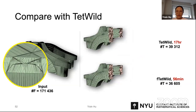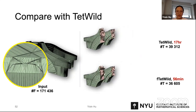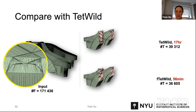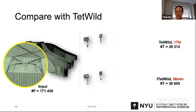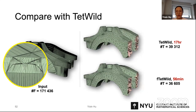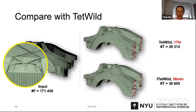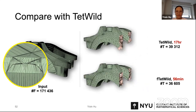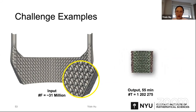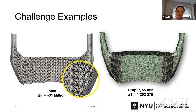Let's look at a concrete example. This surface mesh has crazy self-intersections visible in the close-up and fails on all other methods except TetWild and our method. It takes around 13 hours with TetWild, but with FtetWild it only needs 56 minutes and the output quality is very good. We also tried the extremely challenging sample shown earlier — FtetWild takes only 55 minutes to generate a nice tet mesh with clean surface.